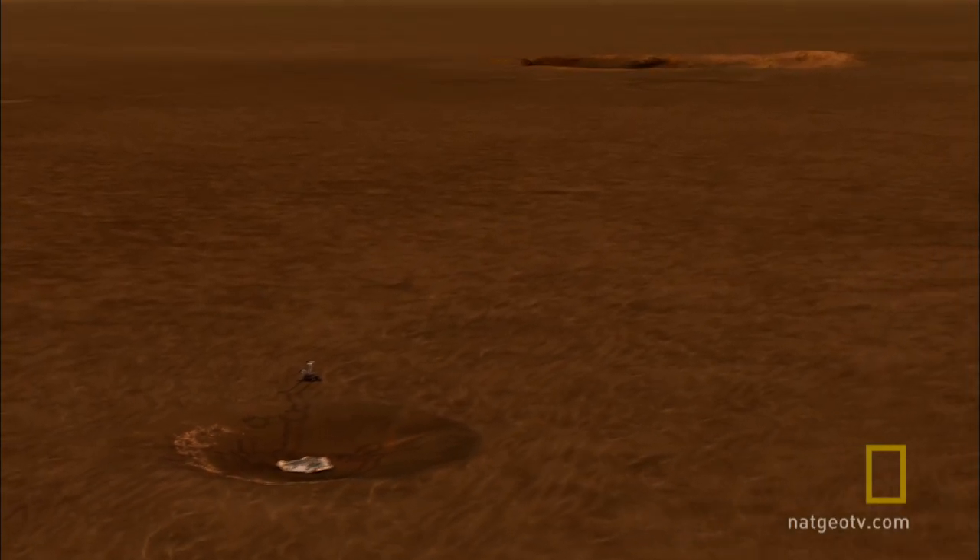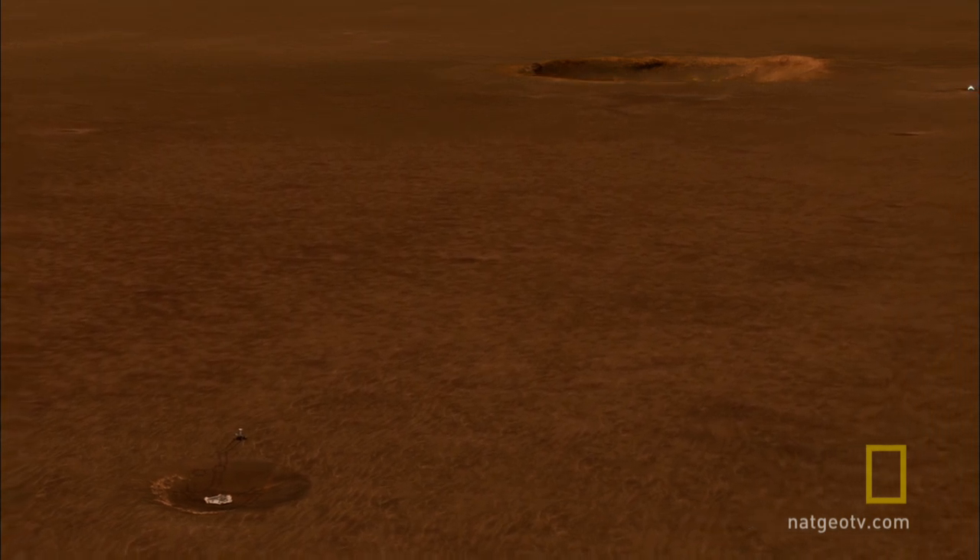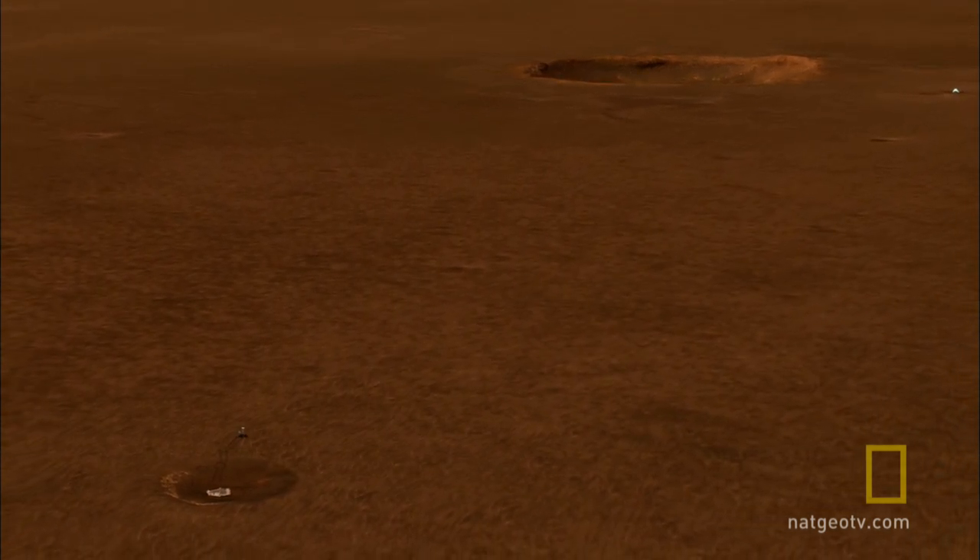In just three months, Opportunity accomplished everything the scientists had hoped for and set off to another crater nearby.